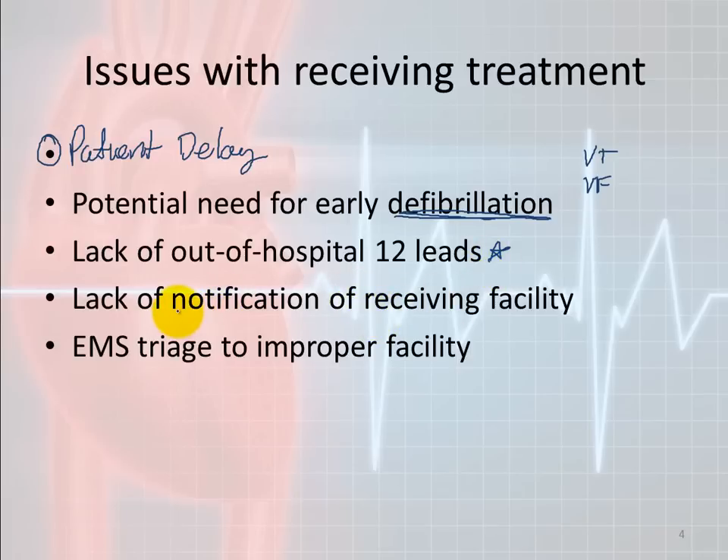The next issue is lack of notification of the receiving facility. Some facilities need time to get things rolling when you arrive. You want to contact the receiving facility as soon as possible — as soon as you're on the road, let them know. A good facility will be waiting for you in a room, or in some cases you'll go directly into the cath lab. If you just show up at their back door, they have no idea you're coming, and time is tissue. Get them there quickly and efficiently.